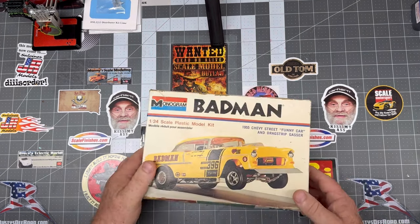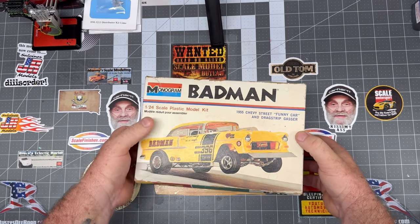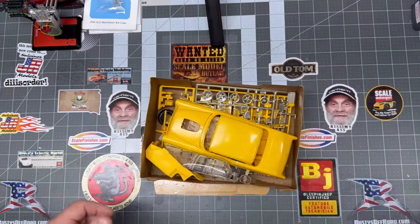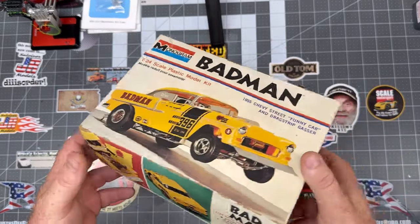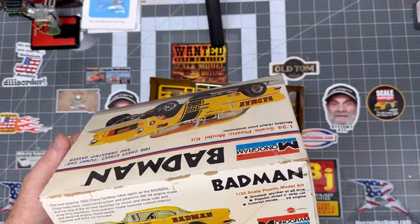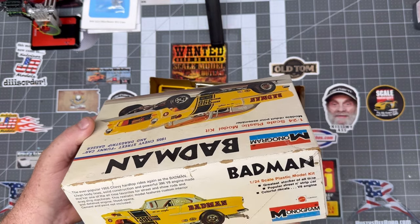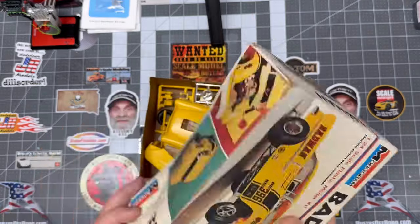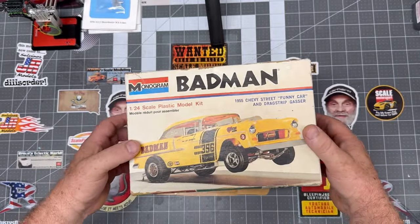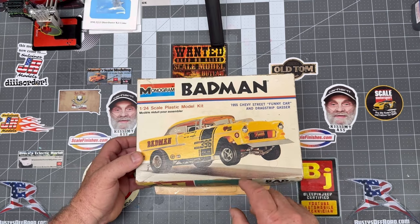The OG Badman. This one's pretty cool — it's the original one molded in yellow. I'm going to guess from the 80s. Copyright 69 and 73 Monogram Models, so it's been around a minute. It's the OG — they've re-popped this car several times, but that's the original.